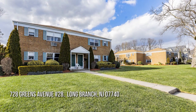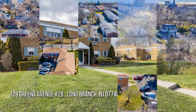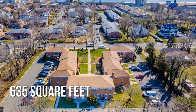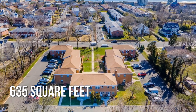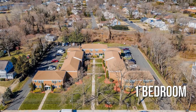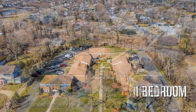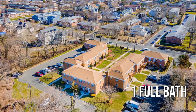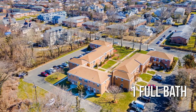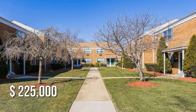House hunting? Don't miss this unique property. This cozy property offers over 600 square feet of living space, featuring one bedroom with one full bathroom. This property is currently listed for under $230,000.